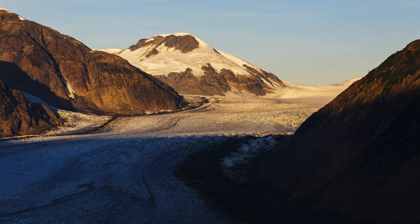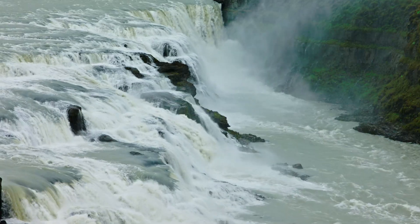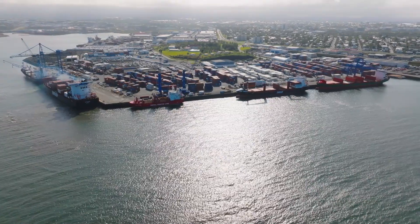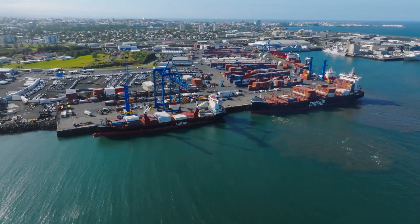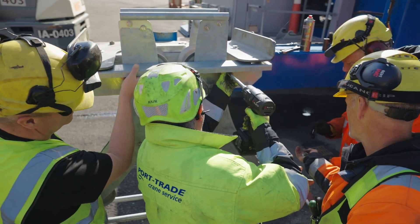Iceland — the country of volcanoes and glaciers — where the raw power of nature provides the national grid with 100% renewable energy. This is the home of Eimskip, a global maritime logistics provider with terminals across Iceland and the Faroe Islands. The company has 1,700 employees in 20 countries.